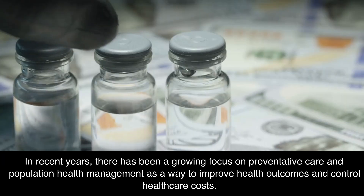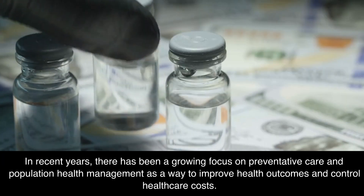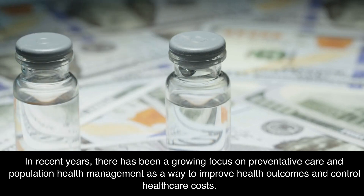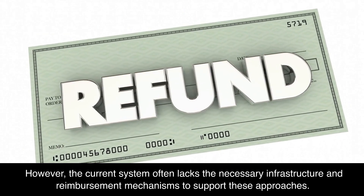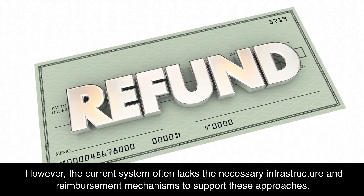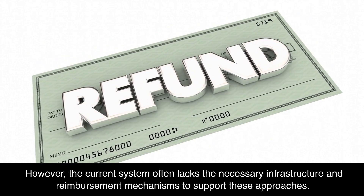In recent years, there has been a growing focus on preventative care and population health management as a way to improve health outcomes and control healthcare costs. However, the current system often lacks the necessary infrastructure and reimbursement mechanisms to support these approaches.